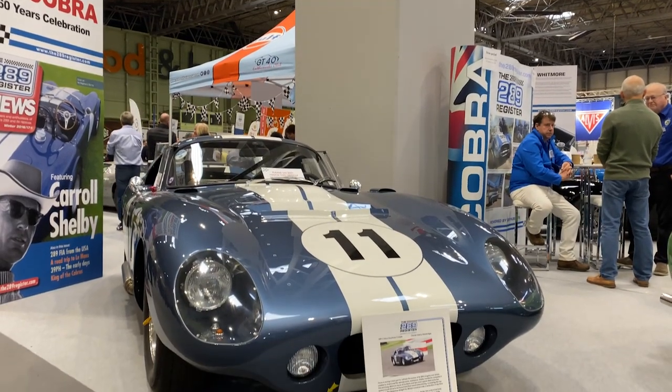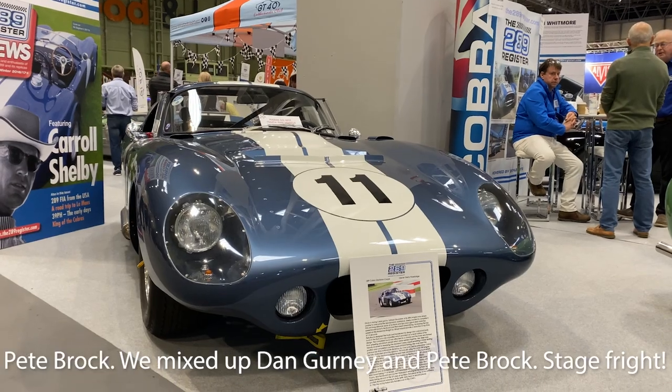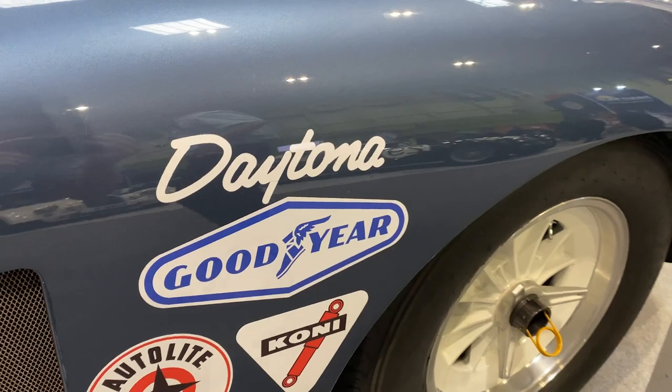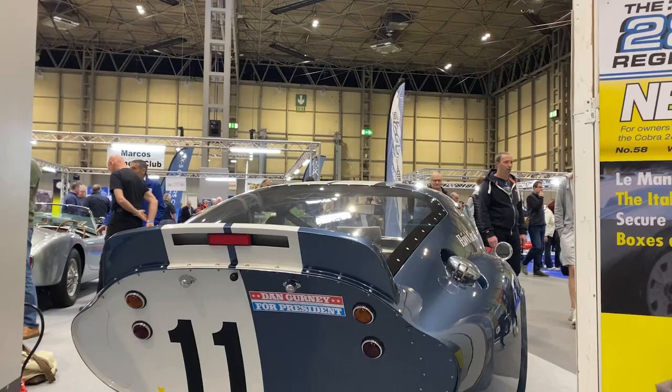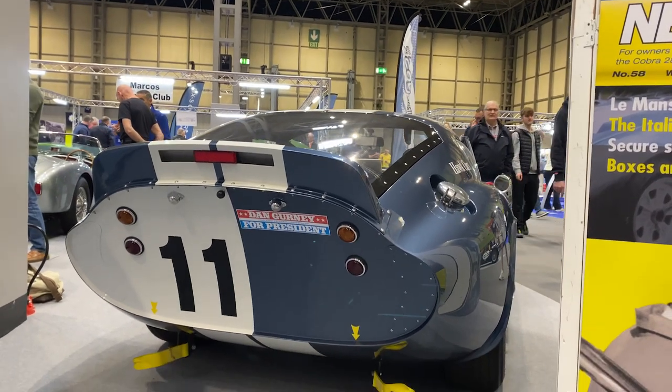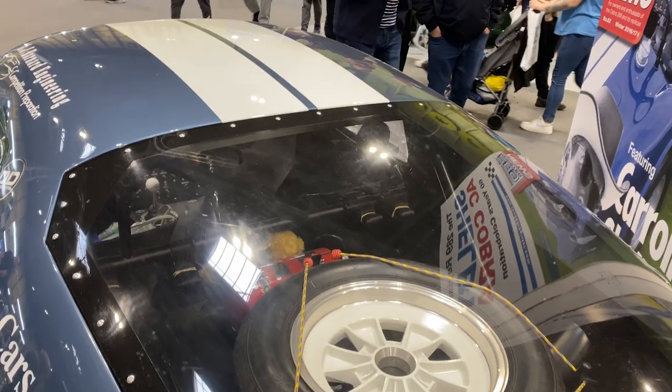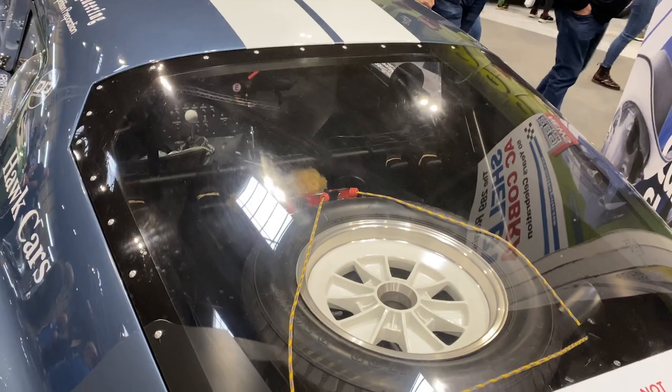The Daytona Coupe was created by Shelby and Dan Brock — we didn't do any research as usual. The Cobras weren't getting enough speed on the Mulsanne straight at Le Mans compared to the Ferrari 250 GTOs, so Brock or Gurney put this sloped roof on it with the flat-edged back. It gained them close to 20 or 30 miles per hour on the straights, meaning they were flying past Ferraris without a bigger engine. This is still only a 289 engine — the smaller variant — and it was still wiping out Ferraris.